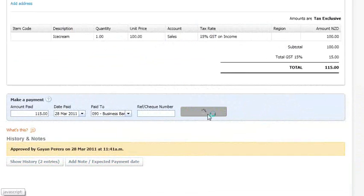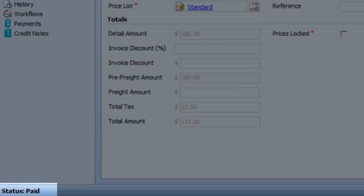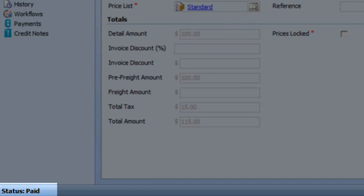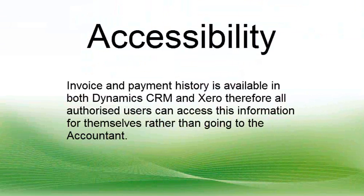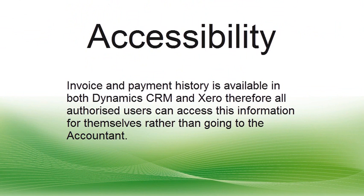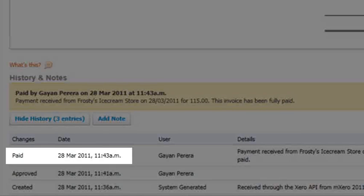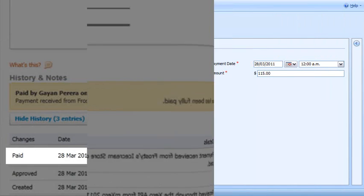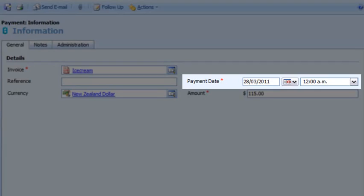When you add a payment in Xero to fully pay the invoice, when you change over to CRM you will notice that the status of the invoice is set to paid. Invoice and payment history is available in both Dynamics CRM and Xero, therefore all authorised users can access this information for themselves rather than going to the accountant. In Xero you can see that the payment has been made on the 28th of March, and you can also see the payment has been created in CRM.